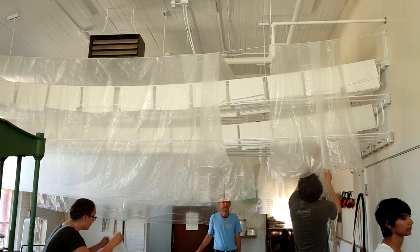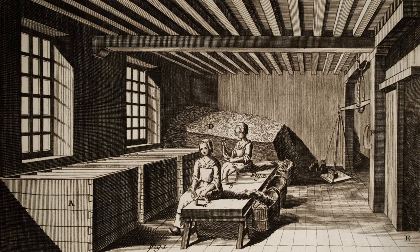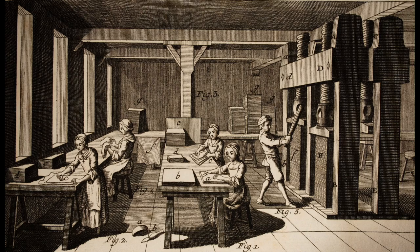It is important to emphasize that during the history of the craft, the three-person team at the vat was supported by eight or more additional people working in the background, who sorted rags, beat the rags into pulp, hung the sheets to dry, and finished, counted, and packed the paper for market.